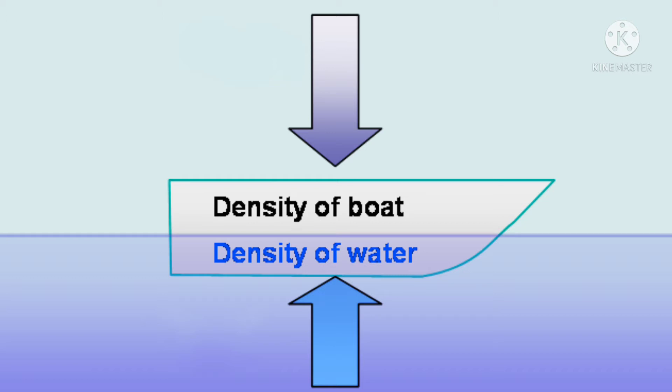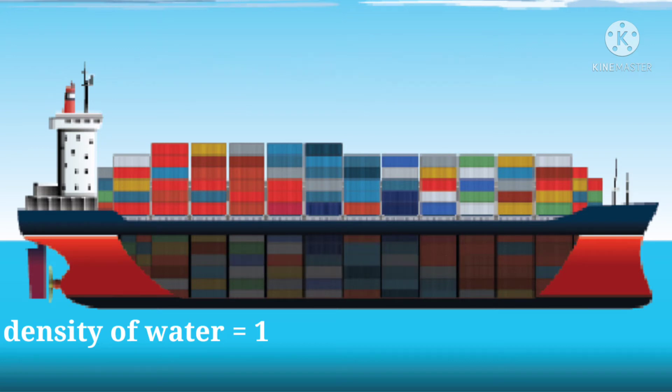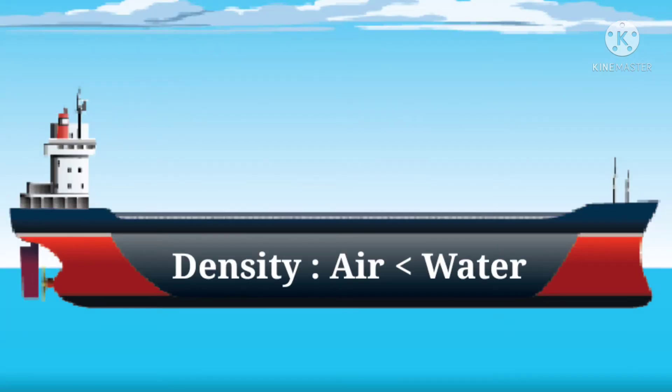You may wonder how, because when you calculate the volume as compared to the weight that the ship carries, it comes out to be less than 1. So, in simple words, the air that is inside a ship is much less dense than the water, and that's what keeps it floating.